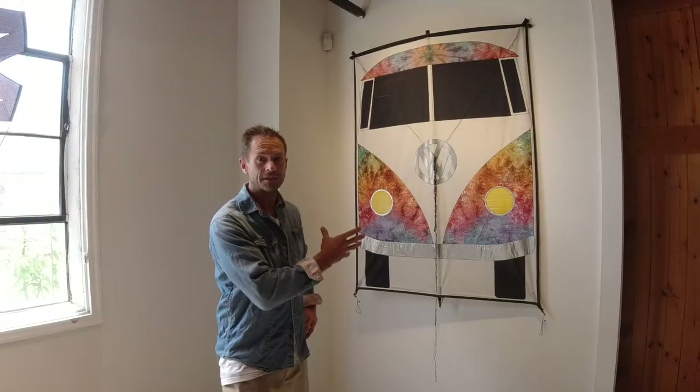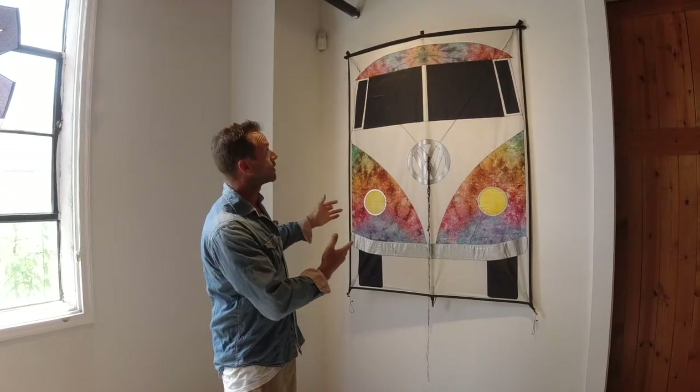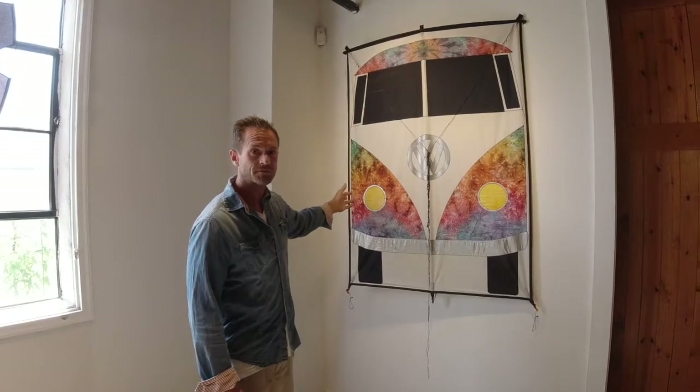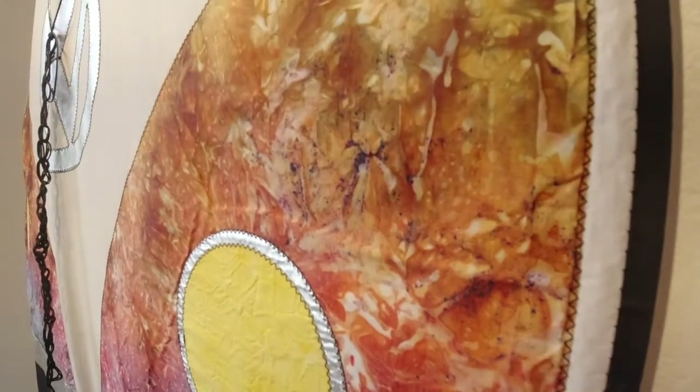Another kite that gets a lot of attention here is the hippie bus, and it's also by Ty Billings — one of my favorites. In fact, a smaller version of this hangs above my desk in my office. I really like this kite. It's a good flyer.